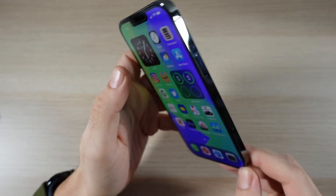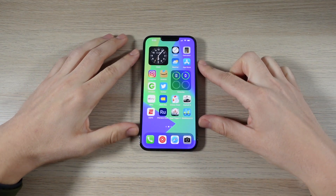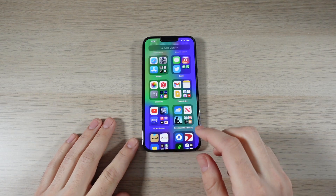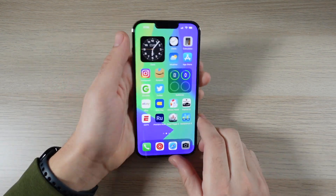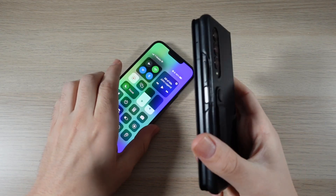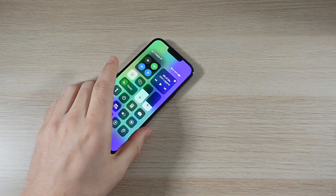I was using the S21 Ultra for most of the year, and I may even switch back to the S22 Ultra when it comes out, but the iPhone 13 Pro Max has been so good. I also been swayed by the Galaxy Z Fold 3 — a lot of people have been loving this, me included — but this one is just so good. We're kind of used to bigger smartphones.